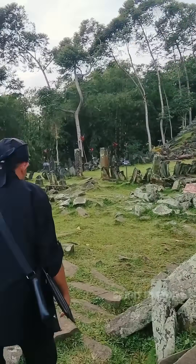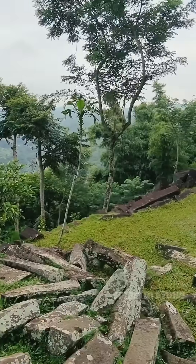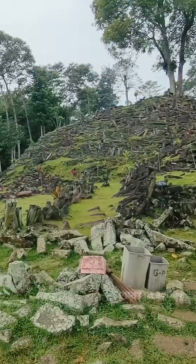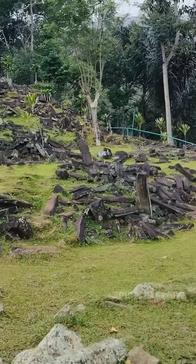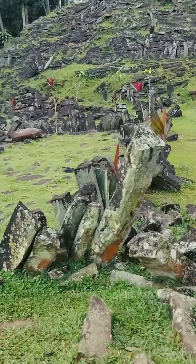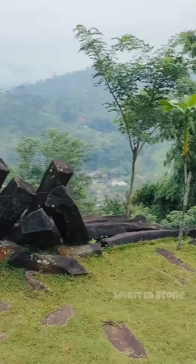So where did all these stones come from? There are thousands of stones scattered here on this mountain — thousands of them. Unbelievable. The people brought them here long, long time ago, and they all have this long shape.